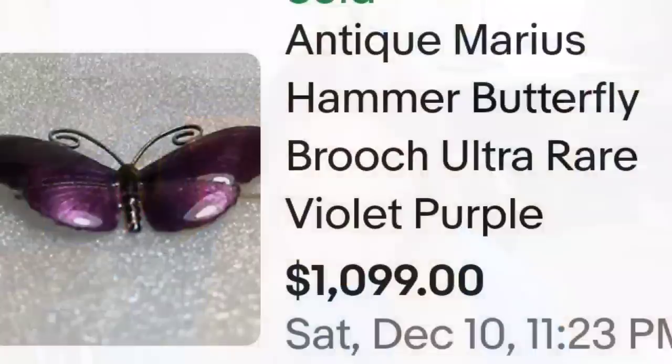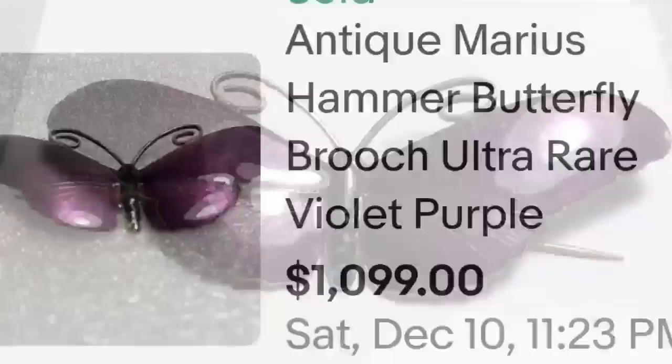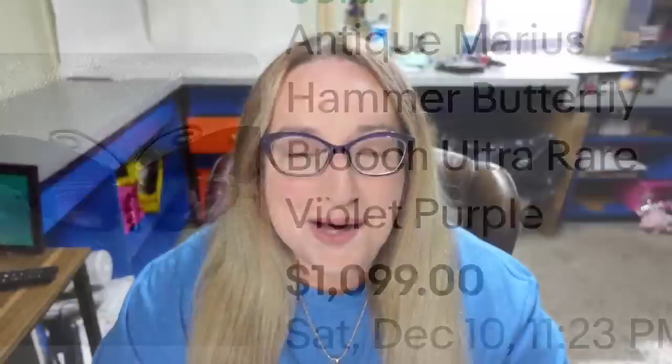Up next is an absolutely beautiful purple enamel butterfly. This is an antique Marius Hammer butterfly brooch, ultra rare violet purple, and it sold for $1,099. Here you can see the enamel butterfly brooch up close. This one was not marked on the back and still was a great sale at $1,099.